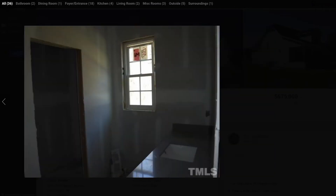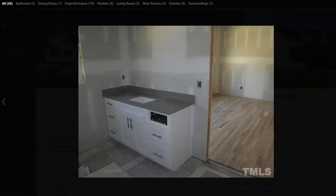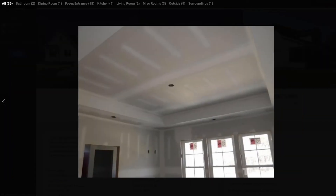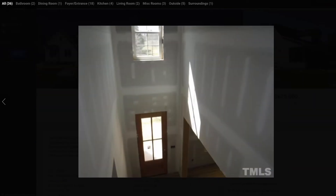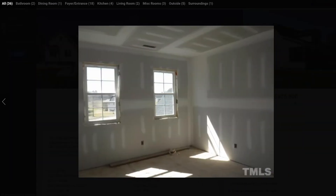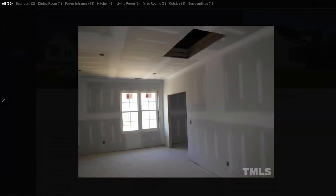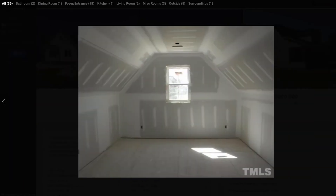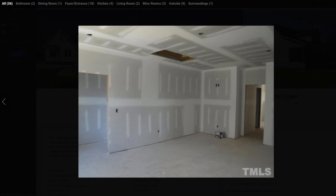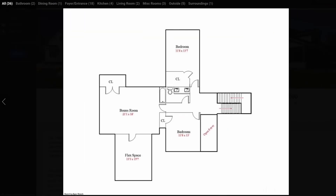There are homes I advertise on my channel all the time that are well over $675,000 that you're not going to get nearly what you'll get with this one. Yeah, you are in Zebulon, which is a little farther out, but you can probably be in downtown Raleigh well within 45 minutes — more like 35 depending on the time of day. If this is something of interest, definitely give me a call. It's for sale today.